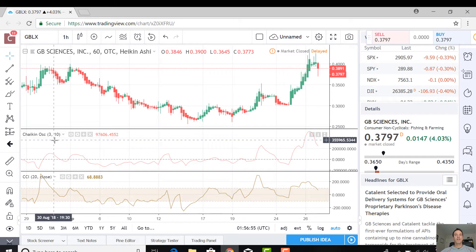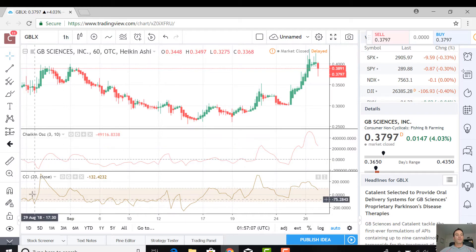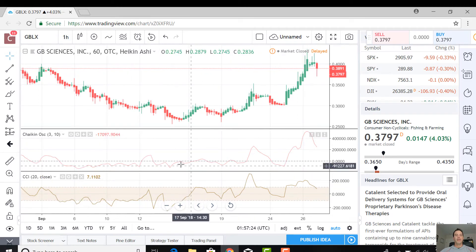We're showing the Chaikin oscillator, which is a momentum indicator that measures the accumulation distribution line of the MACD, which is the Moving Average Convergence Divergence. We're also showing the CCI, which is the Commodity Channel Index. The CCI below negative 100 is an indicator of being oversold, and above positive 100 is an indicator of being overbought.